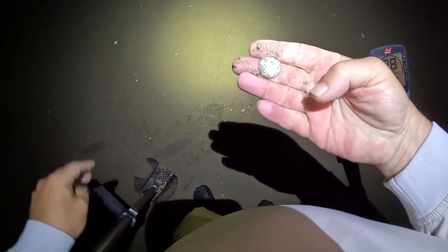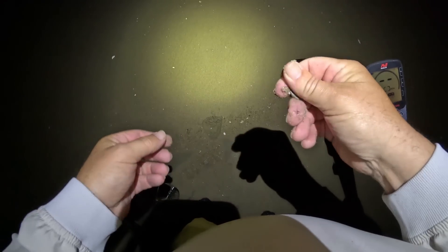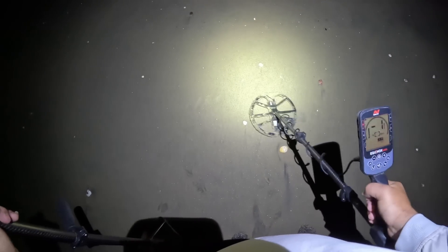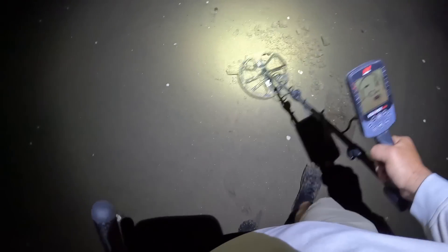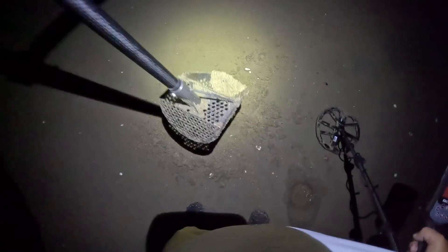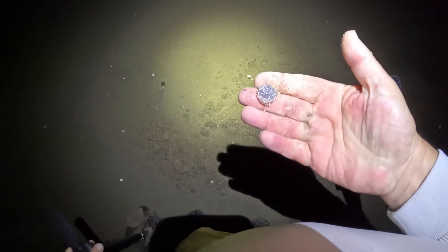Oh right there, I think I got my first coin - it's a nickel! I can see Jefferson right there. Okay, first coin in is a nickel. Got a target right here, sounds like iron. Confirming it is iron. And it's not iron - it's a zinc penny. That's how the black sands will play havoc with you. So I got a nickel and a penny.